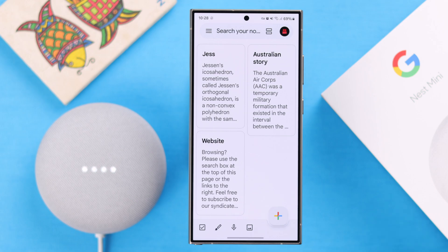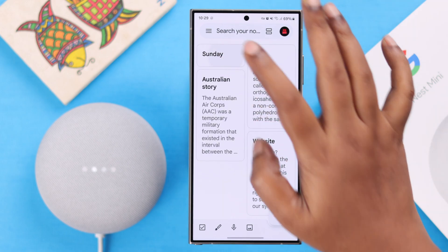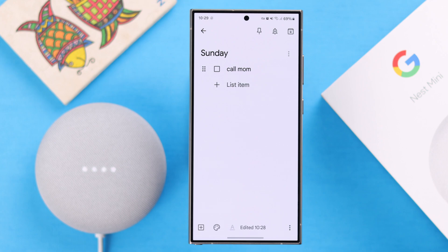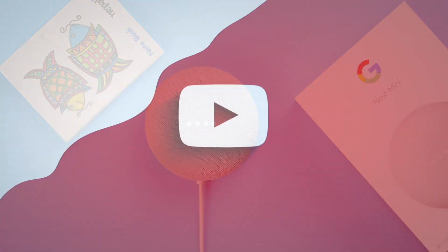Hey Google, make a list. Got it. What do you want to call it? Sunday. All right, I made a list called Sunday. What do you want to add? Call mom. Sure, I added call mom to the list called Sunday. Buying gift for Alice. I added buying gift for Alice to the list called Sunday. And that's how easy it is to use Keep on your Nest Mini 2nd Gen. Thanks for watching.